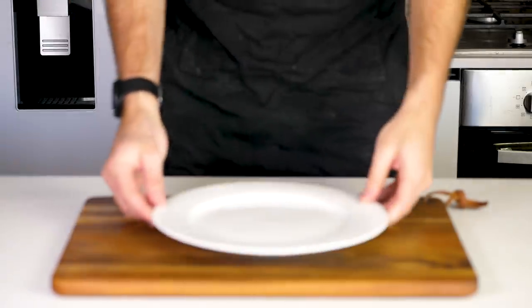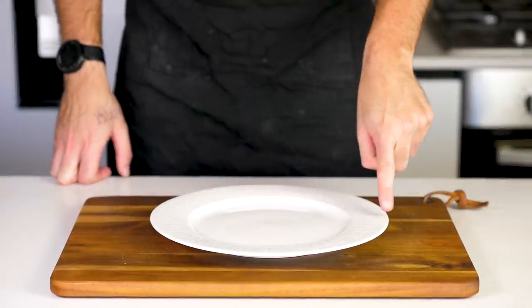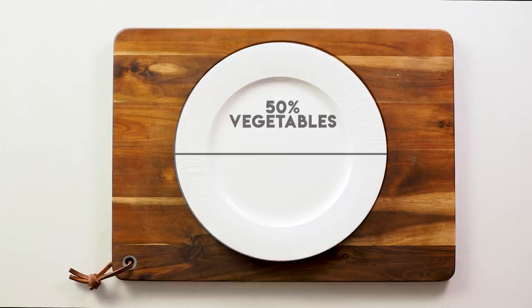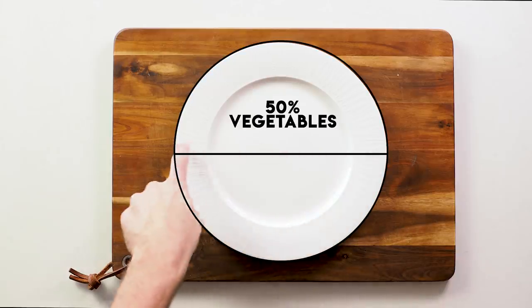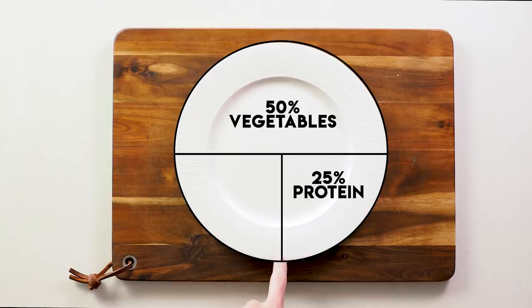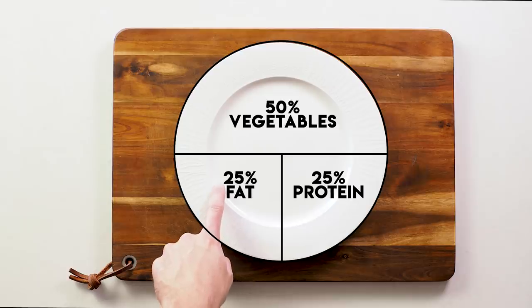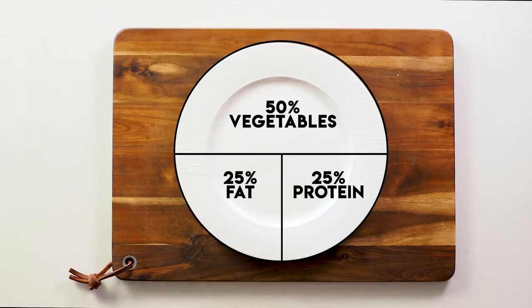Most people need macro calculators to figure out what a ketogenic meal looks like, but today I'm showing you a really simple ratio that you can use to make hitting your ketogenic macronutrients really easy. You want 50 percent vegetables — green leafy or above the ground if possible — 25 percent protein which can come from fatty meat sources or nuts and seeds, and 25 percent healthy fats like butter, coconut oil, cheese or olives.